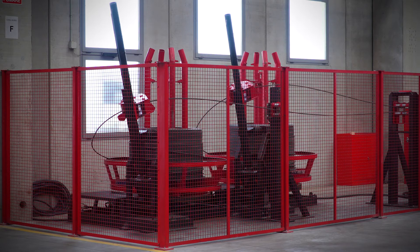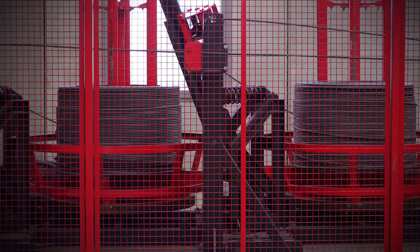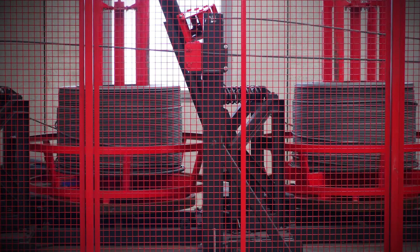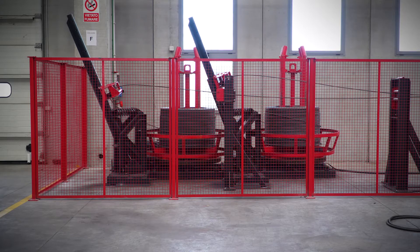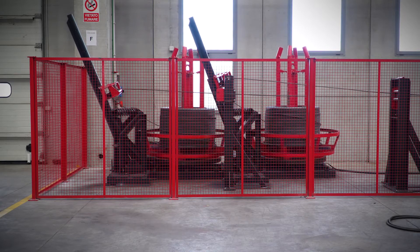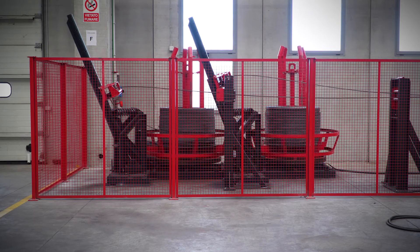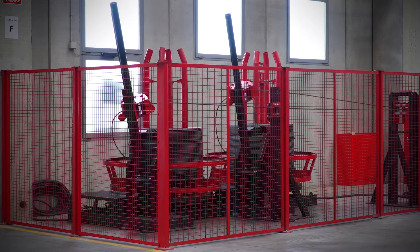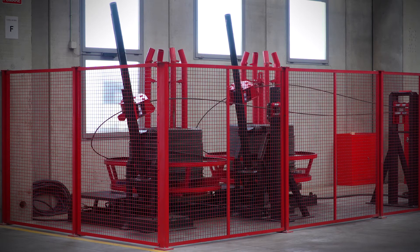CE protection fences and gates are also available, that allow access to a common area where all the payoffs are positioned, or for independent access to each single coil, optional. In the latter case, the operator can prepare the new coil while the machine is working. This is in compliance with the highest safety standards, and thus increasing the efficiency and safety of the system.